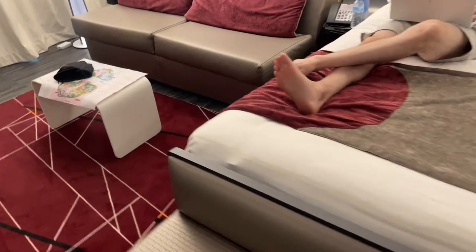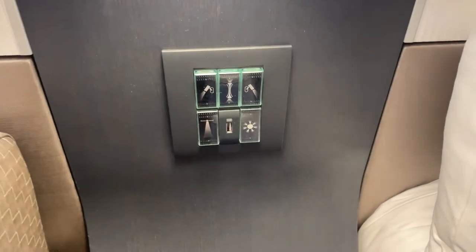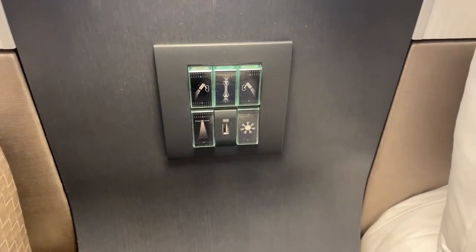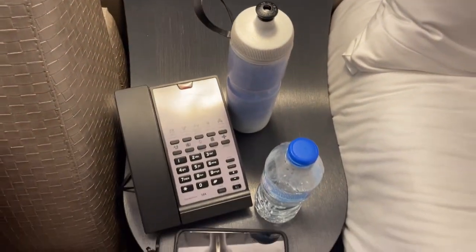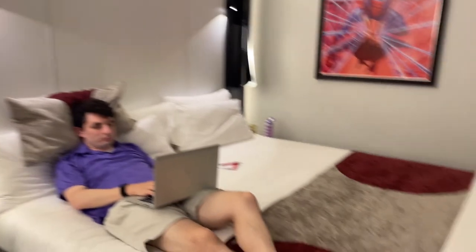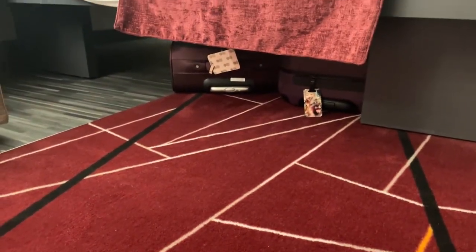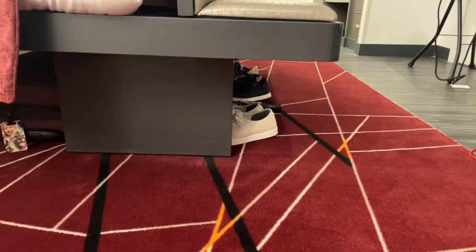On the other side of the bed you have a very similar setup in terms of the side table, but you do get a USB outlet here for some reason, and not on the other side. The phone was also here. The bed is raised enough to store things under it — we've got two of our suitcases down there — and we're using the space under the bench to line up our shoes.